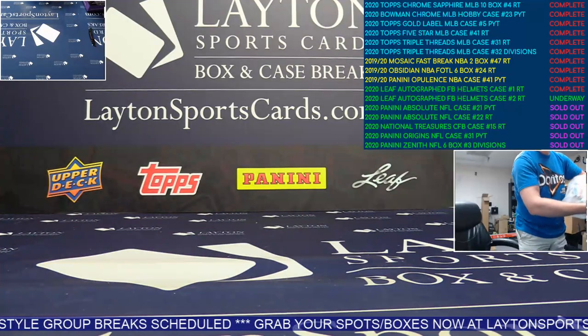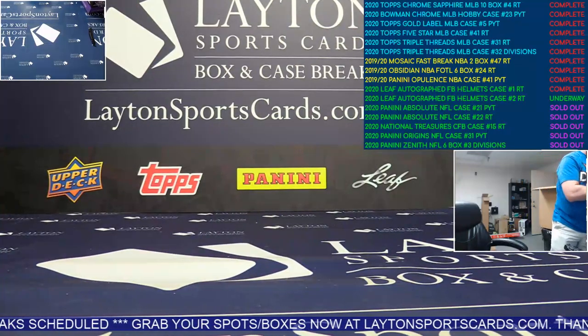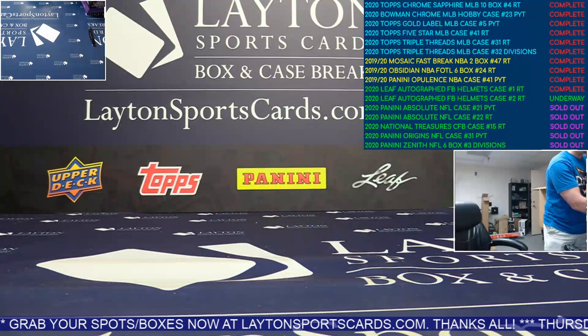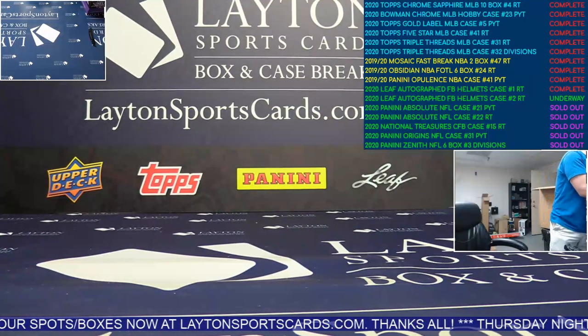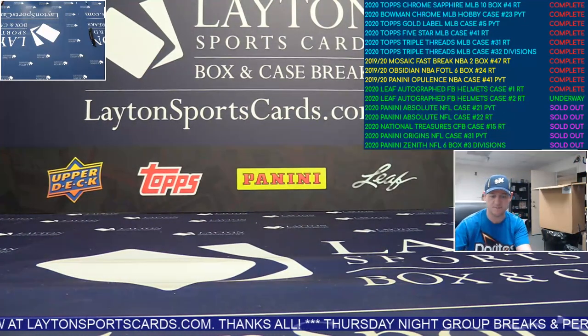We have more of these - I've seen spots rolling in for them. We have more helmet random team style group breaks, and we have them in stock for personals, so grab them up. Awesome stuff. That'll do it for the break. Thank you everybody, appreciate it. Absolute Football is up next.